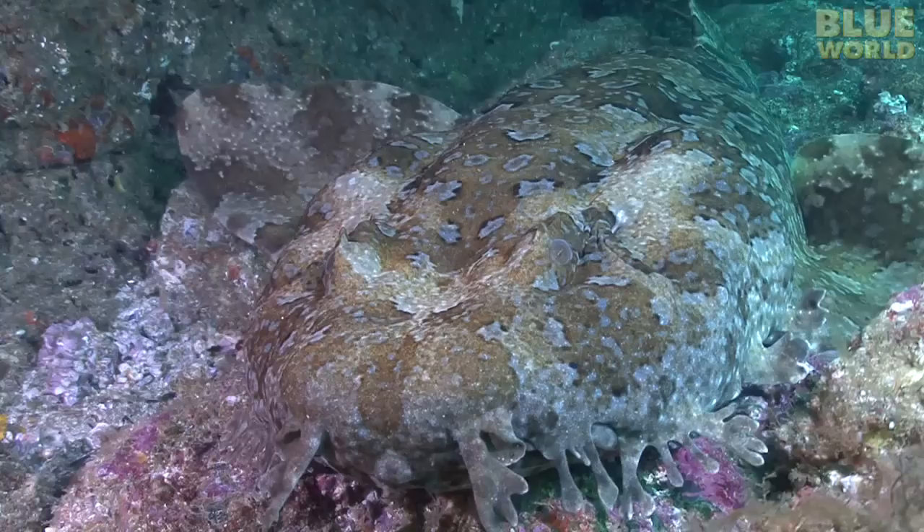Next on Jonathan Bird's Blue World: weird sharks that live on the ocean floor. Hi, I'm Jonathan Bird, and welcome to my world.